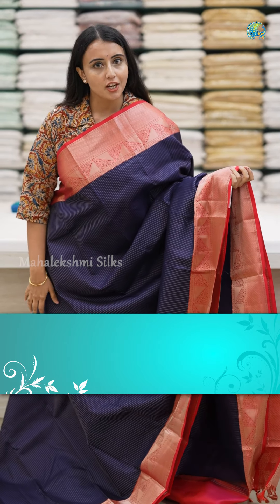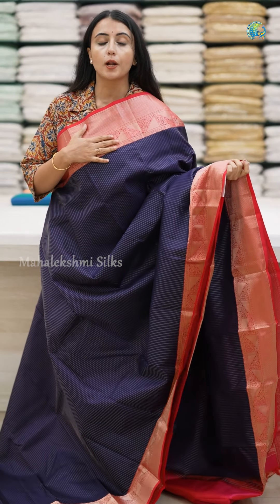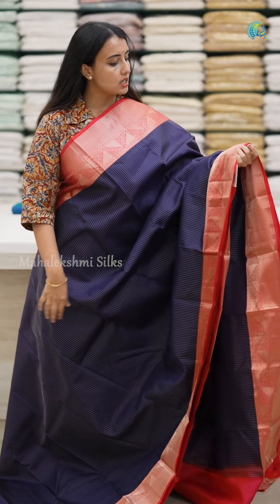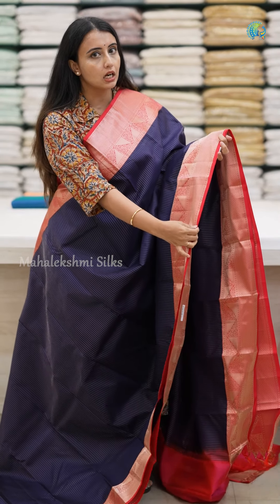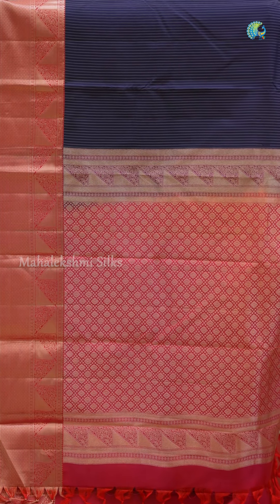These sarees are available in solid shades and contrast shades. This is a great navy blue and red contrast with a striped pattern. It has a weaving with a heavy height design — this is a rare height type of pattern. This saree is so luxurious and rich in height.